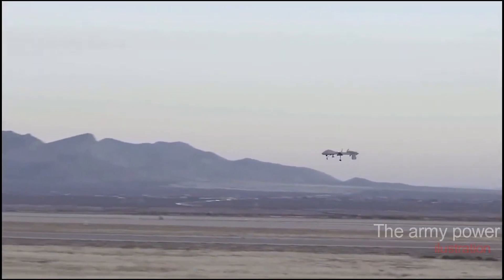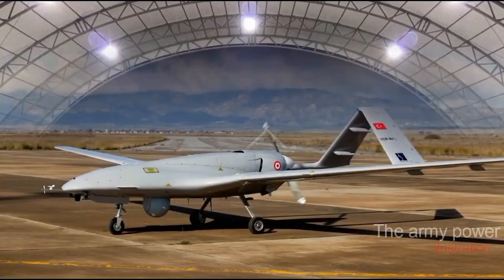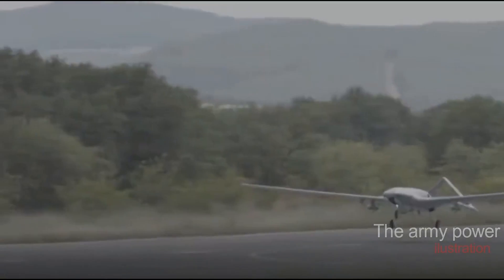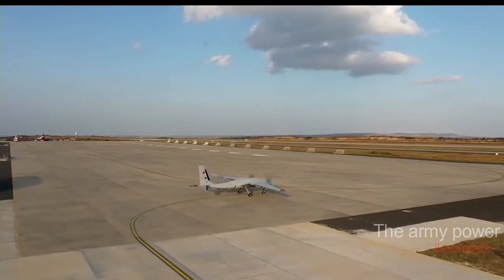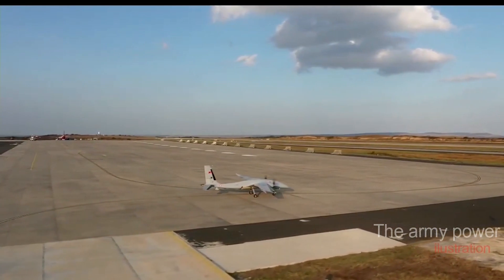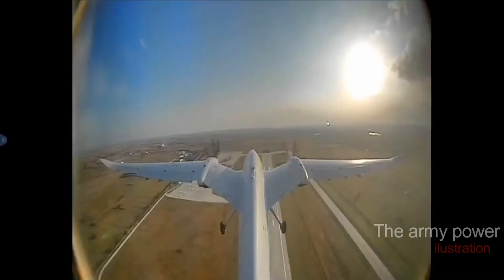The Kızılelma serves as a force multiplier for the TUR-AF, especially when deployed as a loyal wingman to the MMU. A number of Kızılelmas may conduct long-range precision strikes, electronic warfare, and CAP missions over a vast area in collaboration with an MMU and other command and control assets. Furthermore, Baykar Technology claims that the drone will have carrier capability, implying it is being considered as a potential asset for the Turkish Navy's aircraft carrier.